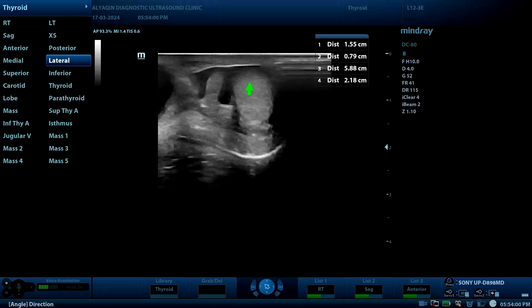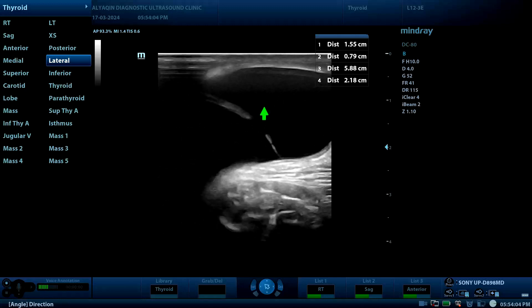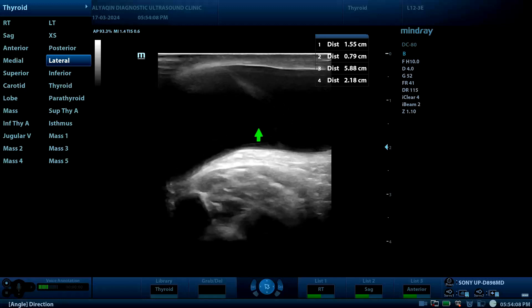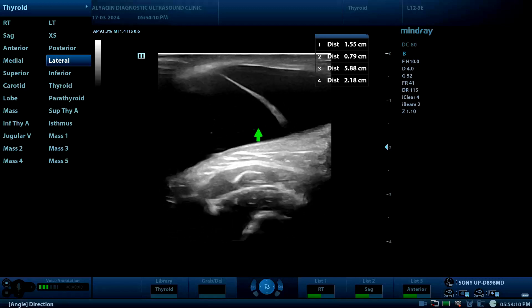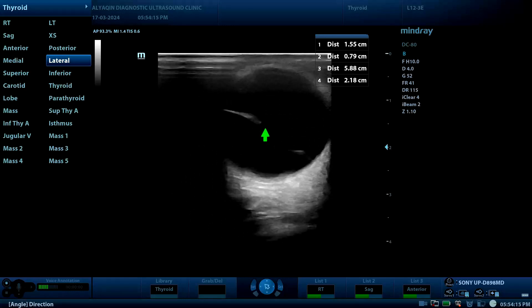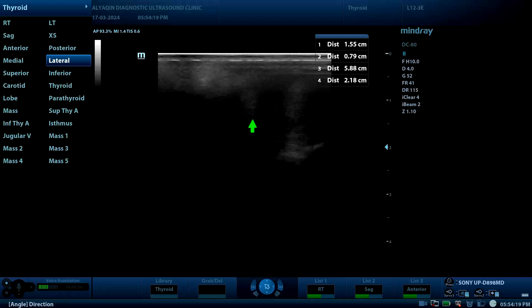Here is the testis. There is a hydrocele surrounding the testis itself, but it is not communicated with the encysted hydrocele. There is also a small band visible.